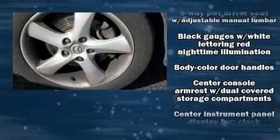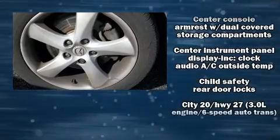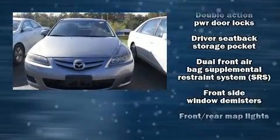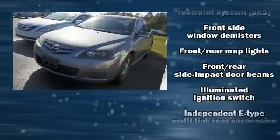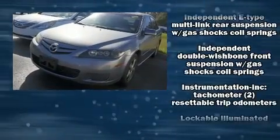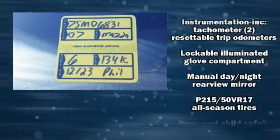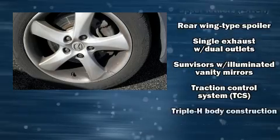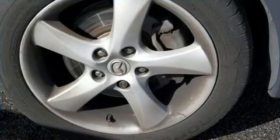Premium sound drives six speakers, providing you and your passengers a sensational audio experience. Mazda ensures the safety and security of its passengers with equipment such as head curtain airbags, front side impact airbags, traction control, ignition disabling, and four-wheel disc brakes with ABS.